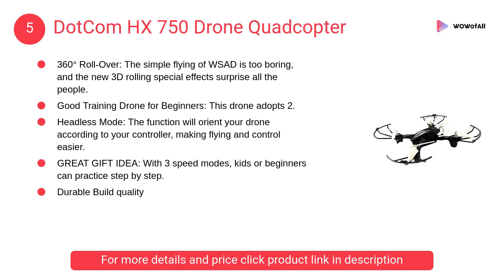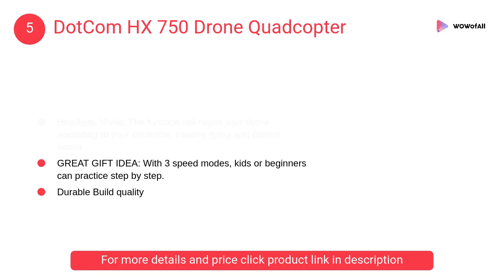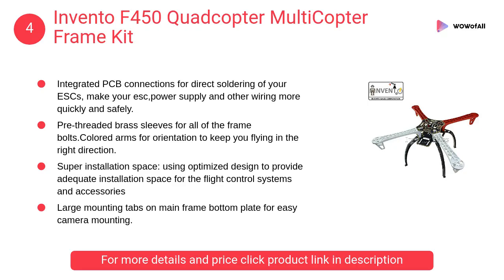At number 5: COM HX 750 Drone Quadcopter. The simple flying of WSAD is too boring, and the new 3D rolling special effects surprise all the people. The headless mode function will orient your drone according to your controller, making flying and control easier.